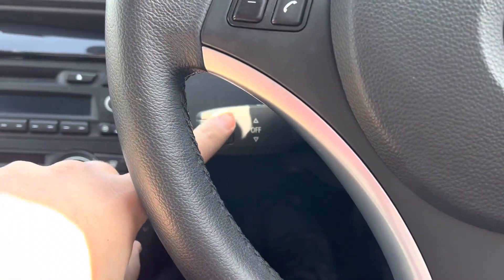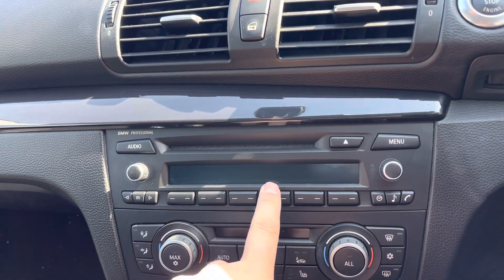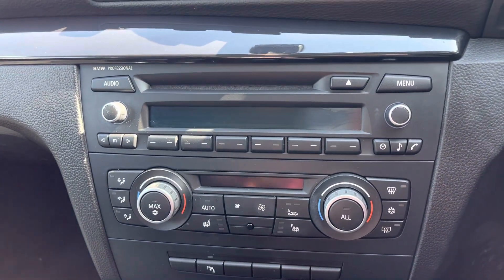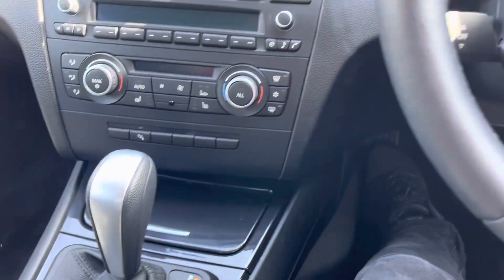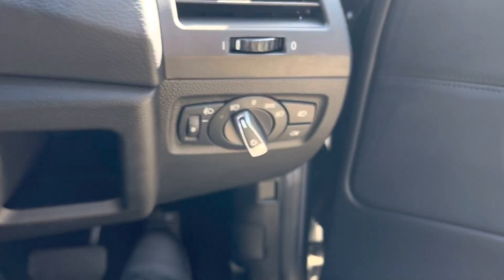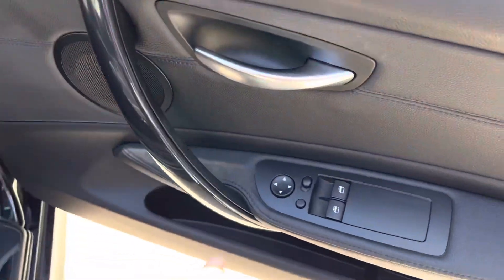We've got cruise control tucked away down here. We've got the B&O Professional Sound System, and that includes Bluetooth. We've also got dual climate control and heated seats. Down here, we've got a lovely smooth automatic gearbox. We've also got automatic wipers and lights tucked away down there, and folding mirrors too.